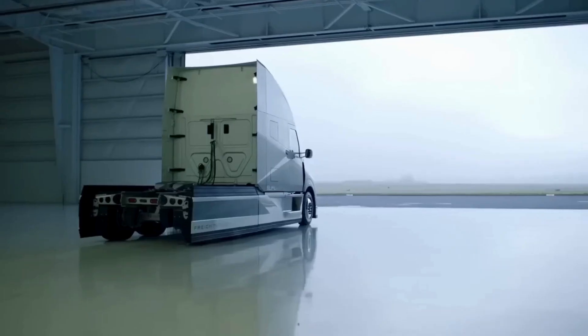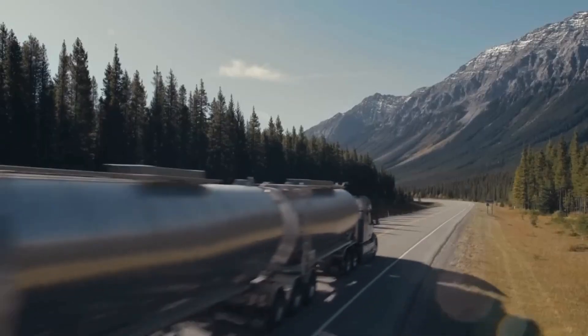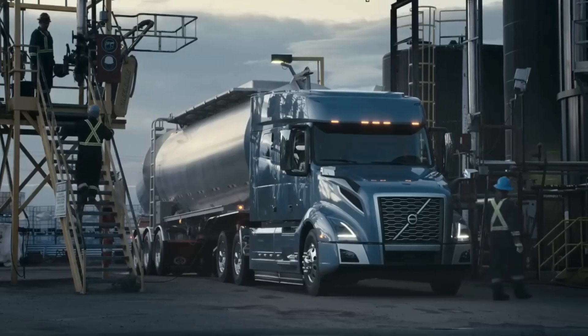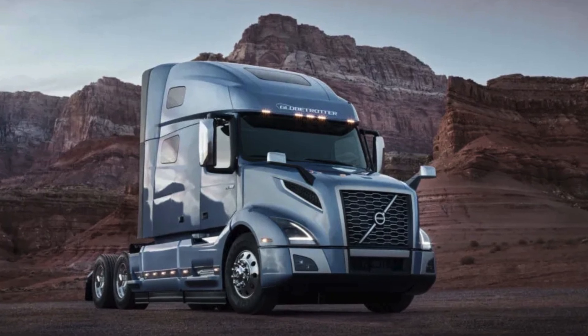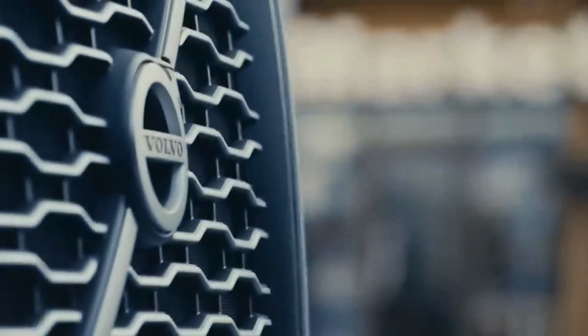Volvo VNL Truck: the road companion that redefines the journey. Introduced in 1996, the VNL line revolutionized the trucking industry with its groundbreaking aerodynamic design, setting the standard for fuel efficiency. The flagship model, the VNL 860, is a home away from home for team drivers, featuring a spacious 77-inch sleeper designed for comfort, storage, and productivity.